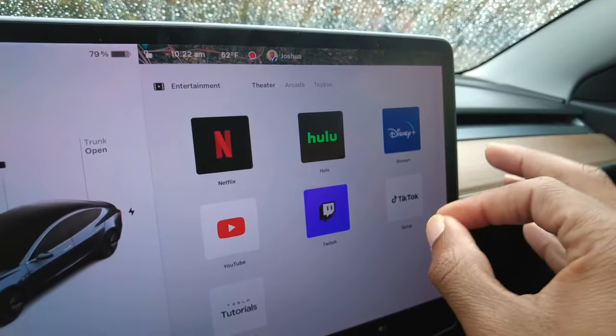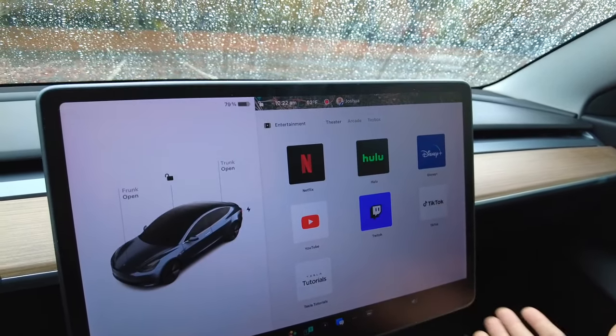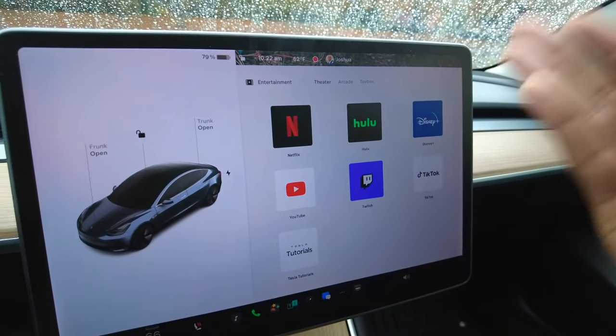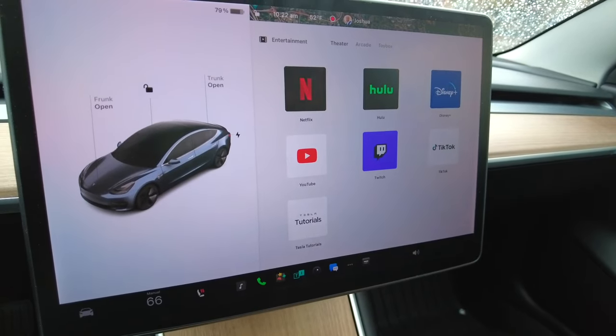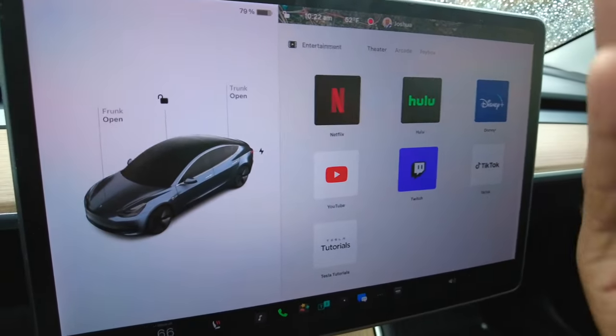Tesla Theater is another amazing tool accessible right on your screen. You cannot watch videos while driving, but it's available when you're charging or have downtime. You can access Netflix, Hulu, Disney+, YouTube, and Twitch — it's all there.